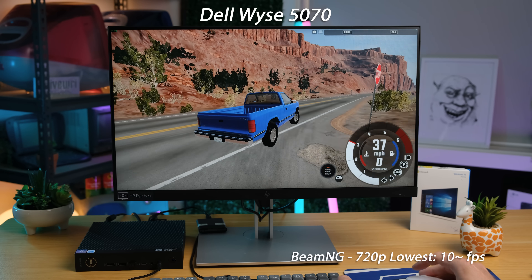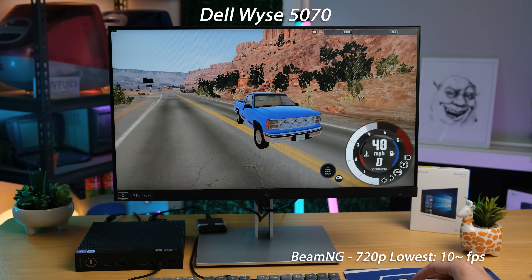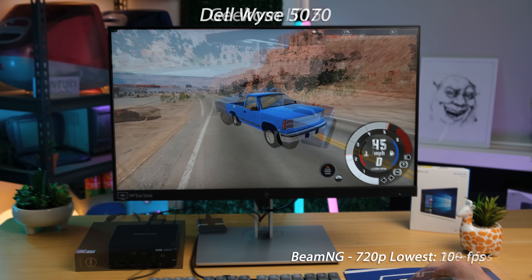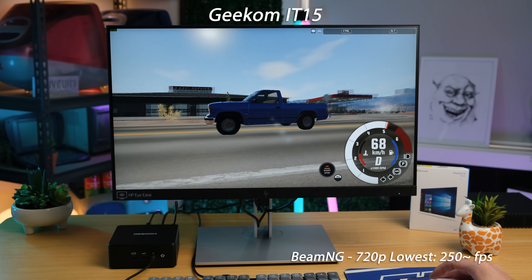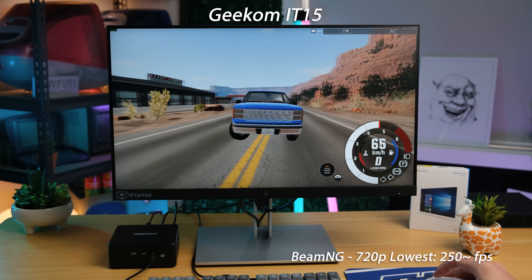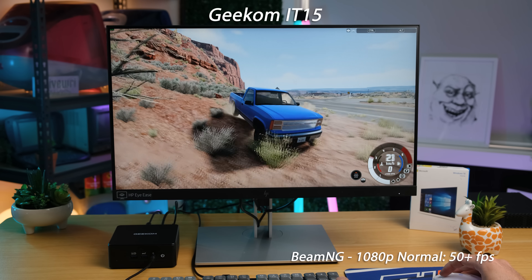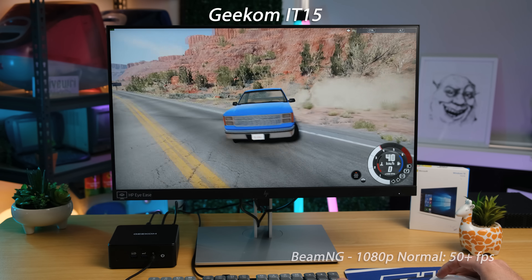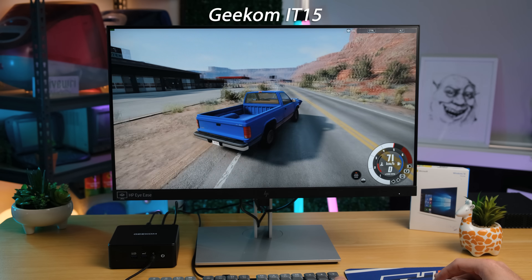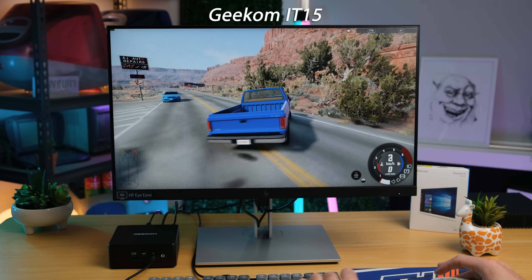Another game I love to play is BeamNG Drive, which surprisingly ran at all on the Wyze 5070 — once again at 720p lowest settings to give the system any chance. The IT15 was able to pull around 250 frames per second with the same resolution and settings. And how about some graphics that look a little bit nicer? 1080p normal settings was still very much playable, hovering at around 50 frames per second. Adding in traffic does lower the frame rate slightly, but this is still quite impressive for a tiny computer.